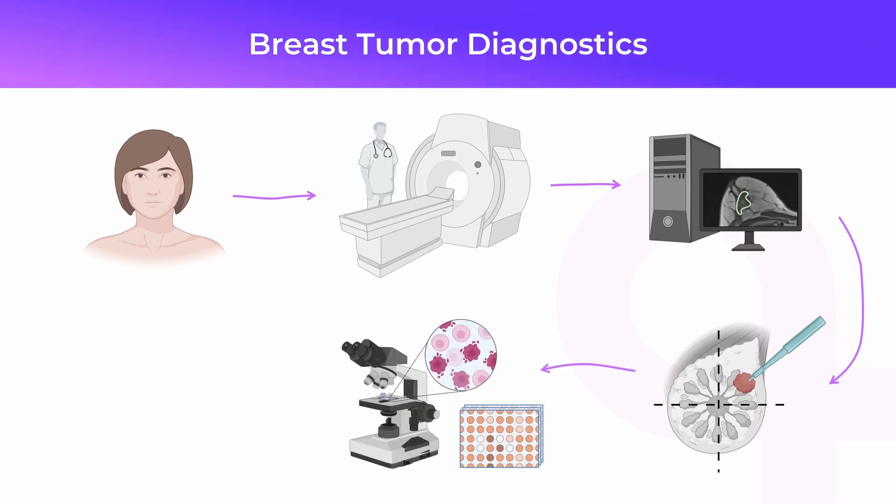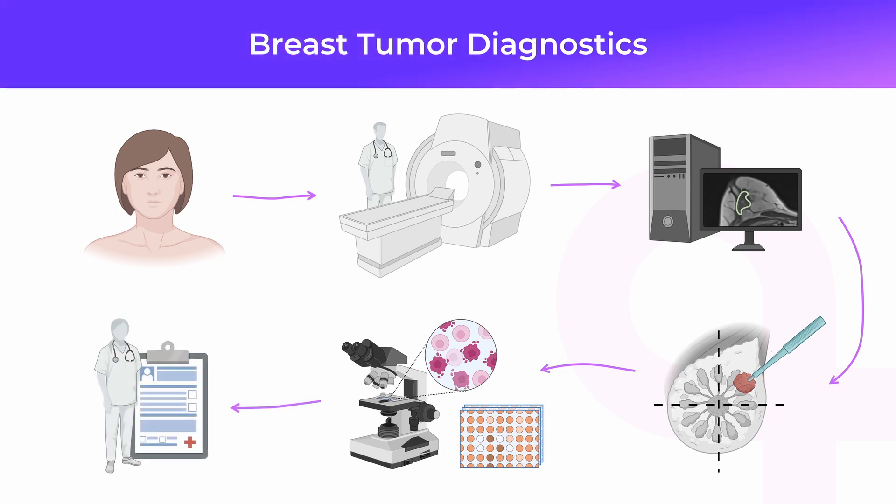Several tests are done on your biopsy samples by the pathology department team. All the results will go to your doctor, who will explain the findings and, to get a review, will choose the best possible treatment plan.